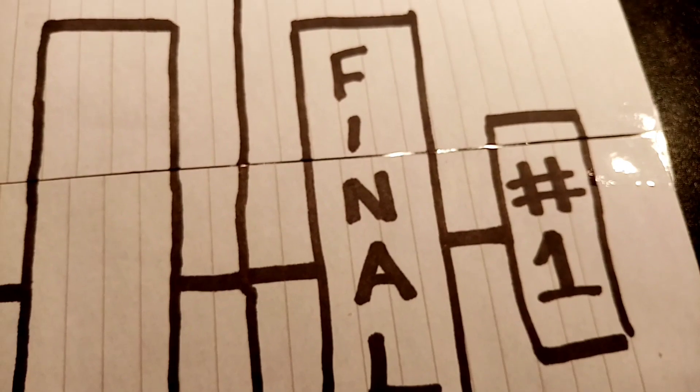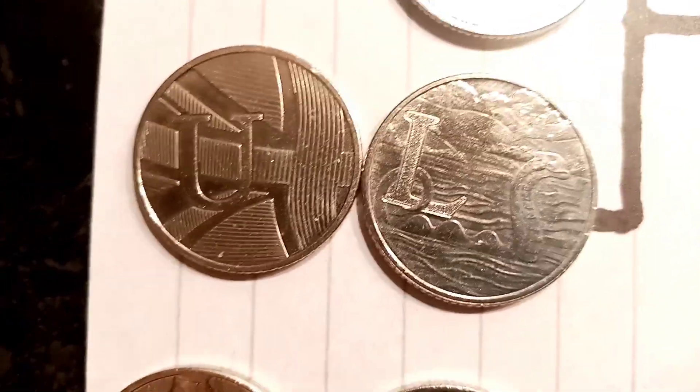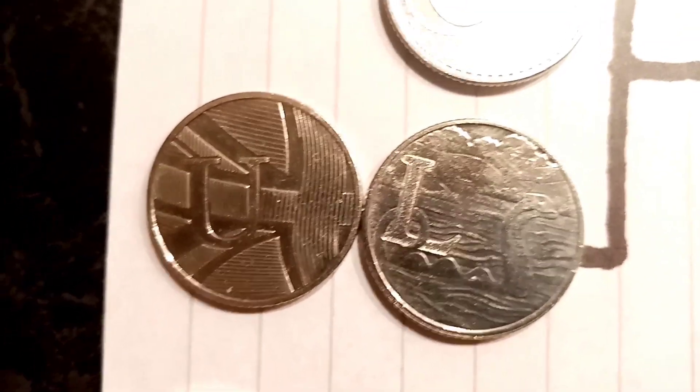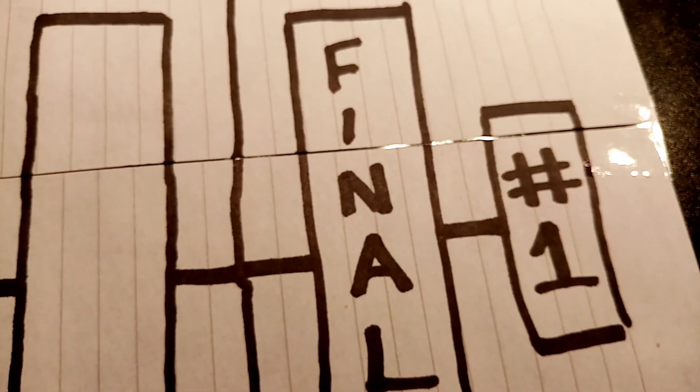Get your vote in to see your favourite go through to the final. As always with the knockout, the one that wins the final and becomes the knockout champion will be given away in a one-day giveaway. I hope you enjoy this video guys, and as always, thanks for watching.